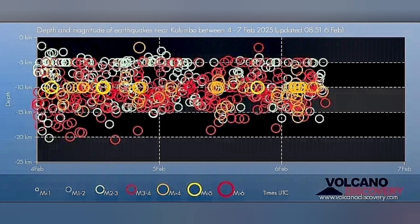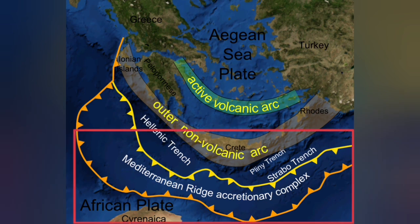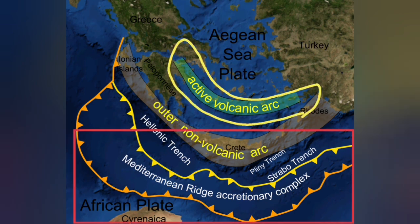These earthquakes are at a depth of 5 to 20 kilometers, which is the thickness of the Earth's crust in this area, where the African plate is going under the Eurasian plate — subducting 20 to 30 kilometers — and comes up as that blister at the active volcanic arc.